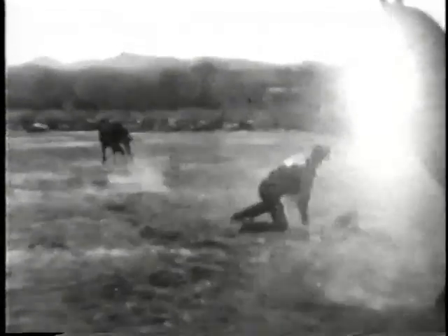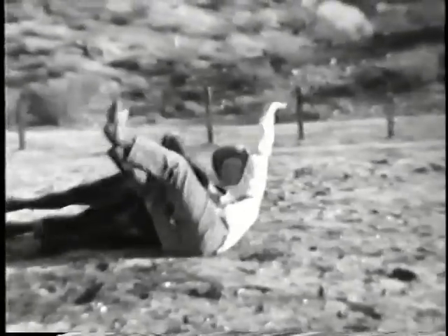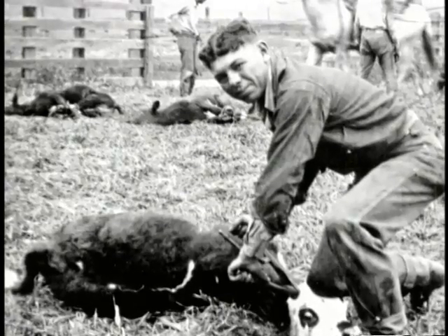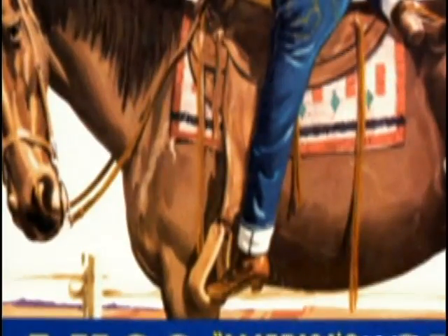Cowboys testify that blue jeans are comfortable yet tough enough for a rough ride. Wearing chaps is a chore, so it's really nice if you can have a good tough pair of Levi's. Real cowboys wear their jeans in a particular way. We didn't have pre-shrunk materials in those days, so you'd roll up the cuffs — I'd use those for an ashtray. It was also a handy place to keep a package of cigarettes when you're riding so you can reach it without digging into your pockets.